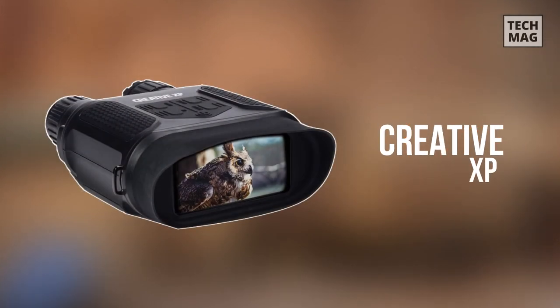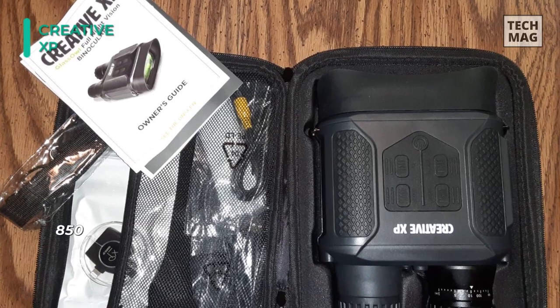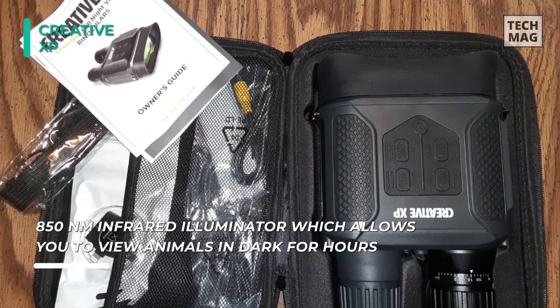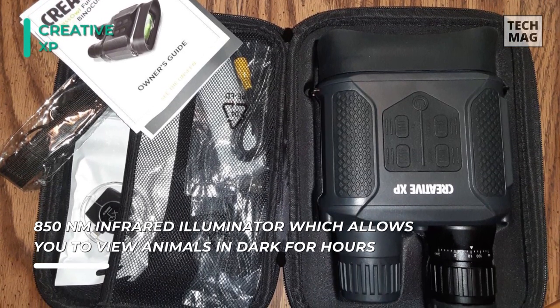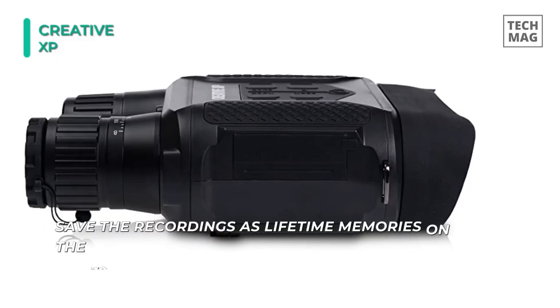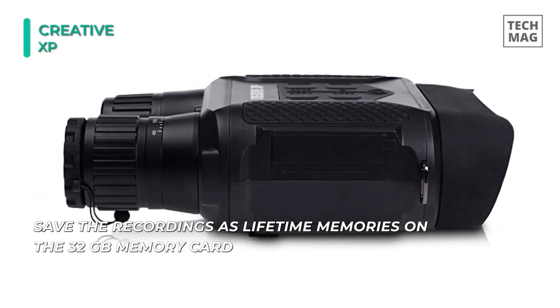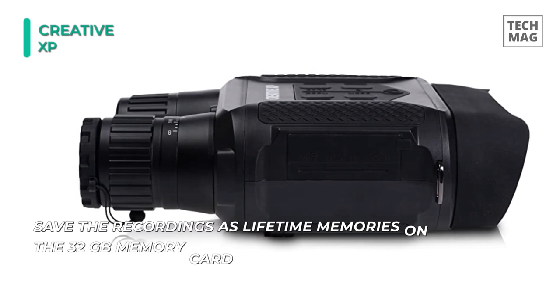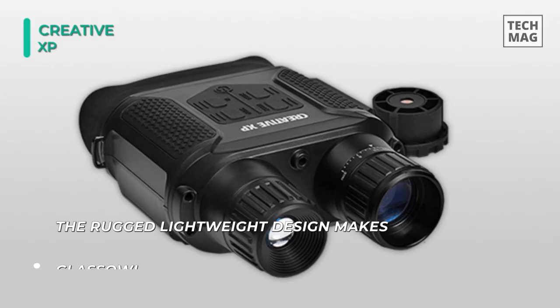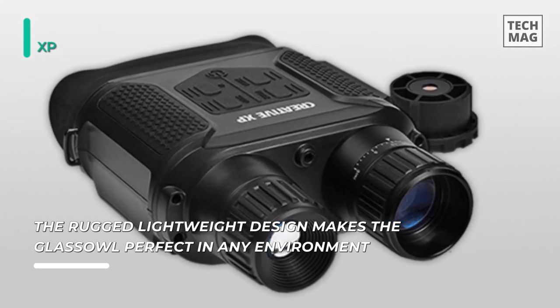The Creative XP Digital Night Vision Binocular features an 850NM infrared illuminator, which allows you to view animals in pitch dark for hours. The focus is smooth, making it simple to capture crisp photos and videos on the 4-inch screen. The 2x digital zoom allows you to see even 1,300 feet away, and the fully multi-coated 31mm objective allows for crystal clear viewing. The rugged lightweight design makes it perfect in any environment and was developed to withstand military activities. You can quickly save recordings as lifetime memories on the included 32GB memory card.